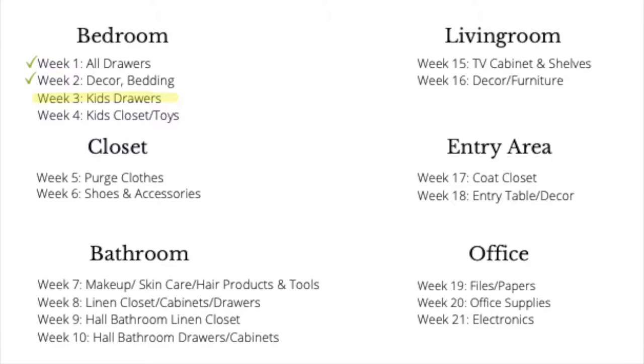This week we're going to be working on the kids' chest of drawers. If you're like me and you don't have little ones living in your home, then you can plan on working on the drawers in your guest room or in a craft room.